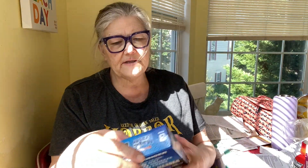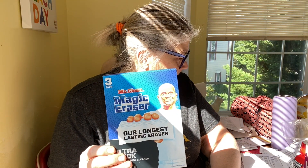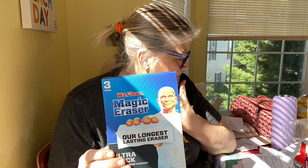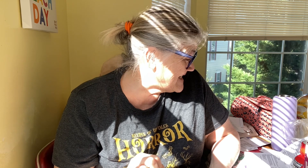In this bag I got some magic erasers, ultra thick. These were substituted — I ordered a six count for $5.79 and I got three, but they're thicker for $5.49 on sale. And I got some bread. I'm trying to eat healthier bread — they substituted it. I had ordered Dave's Killer Bread Organic Sprouted Whole Grains Thin Slice, and this is Dave's Killer Bread Organic Power Seed Thin Slice. So $5.99.